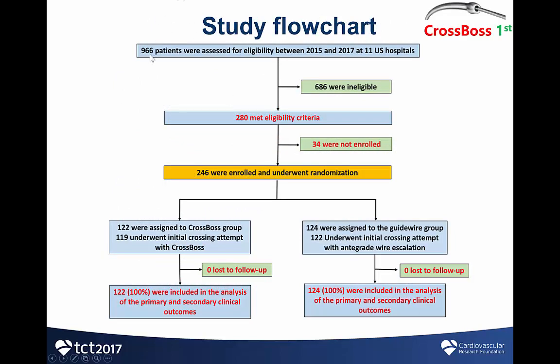Out of 966 patients who were screened, 280 met the eligibility criteria, and of those, 246 were enrolled and randomized. 122 were randomized to the CROSSBOS group and 124 to the guidewire group. There were no losses to follow-up since the study only included in-hospital follow-up.